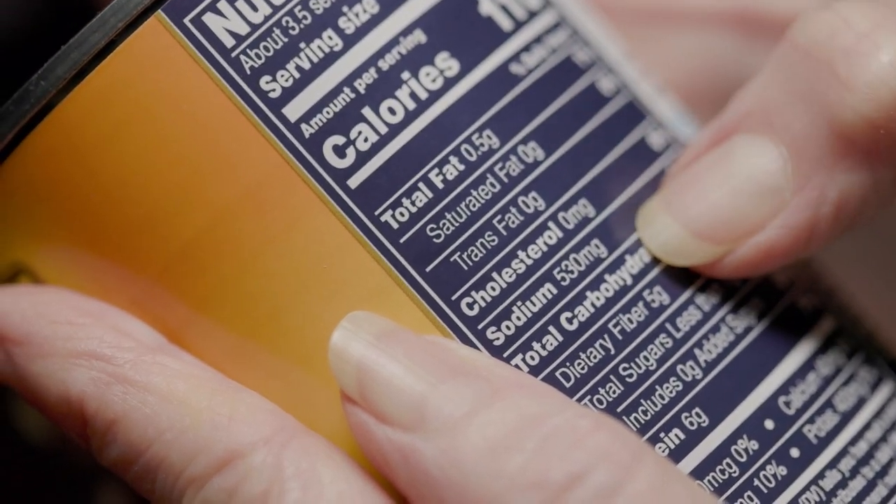Get rid of the white rice, pasta, flour, pastry, and all those baking goods you've had around. Look in the pantry, and if the ingredients list has more than seven items in it, put it in the donation box.